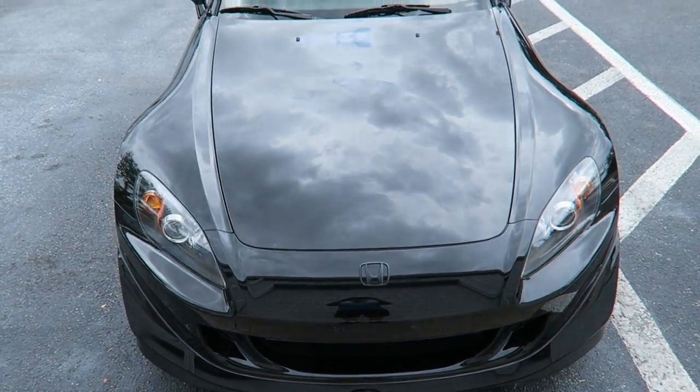I want to share this car with you. This is a very special car. For those that are not interested in the S2000, now is a good time to tune out. But if you are interested in S2000s and you are interested in pretty rare, low mileage, clean S2000s, you might want to stay tuned. I want to share this car with you and tell you a little bit about it.